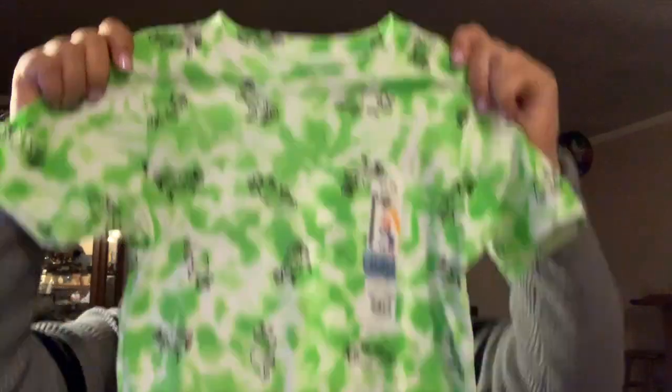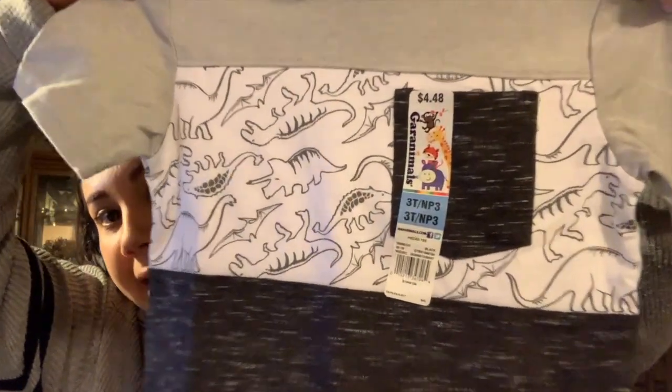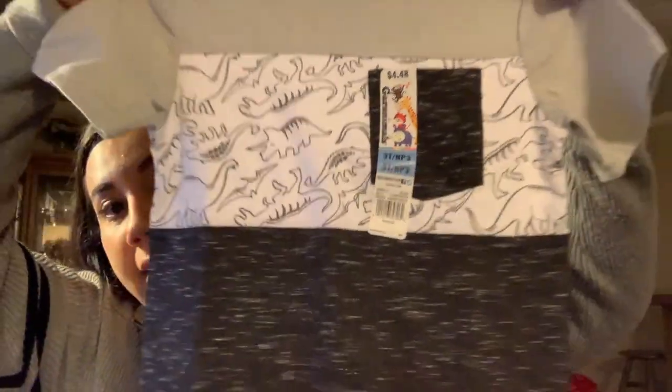Two more things from Walmart: one is this shirt — it's neon green with little dinosaurs, four dollars and 48 cents, size 3. He really loves dinosaurs right now. Then I got him another dinosaur shirt, also four dollars, size 3T. It's really cute, I love the colors and it has a little pocket. When he saw them he was like 'rawr rawr' — so cute.